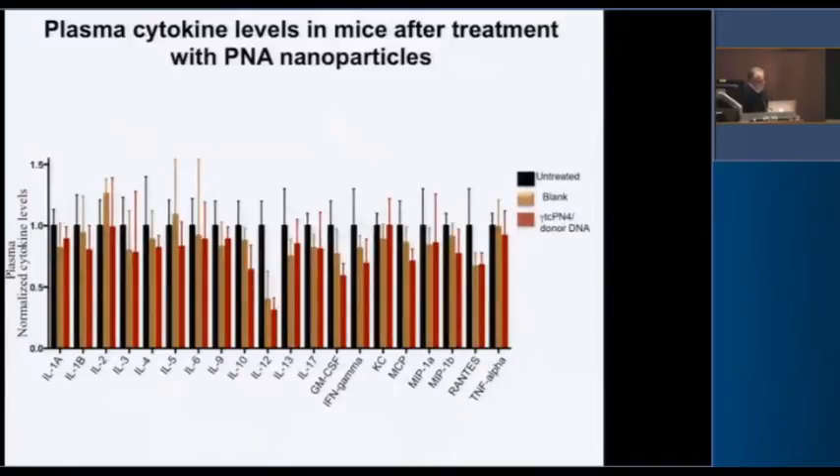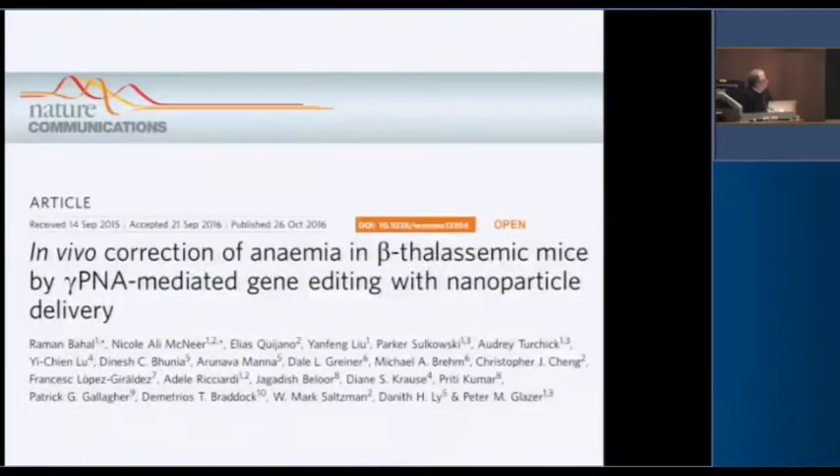We also looked at inflammatory cytokines and you basically don't see any induction of the usual cytokine panel. This is the publication, and I want to recognize a host of Yale faculty, postdocs, and students — Diane, Priti Kumar, Pat, Demetrius, and Mark — without whom we could not have done this.